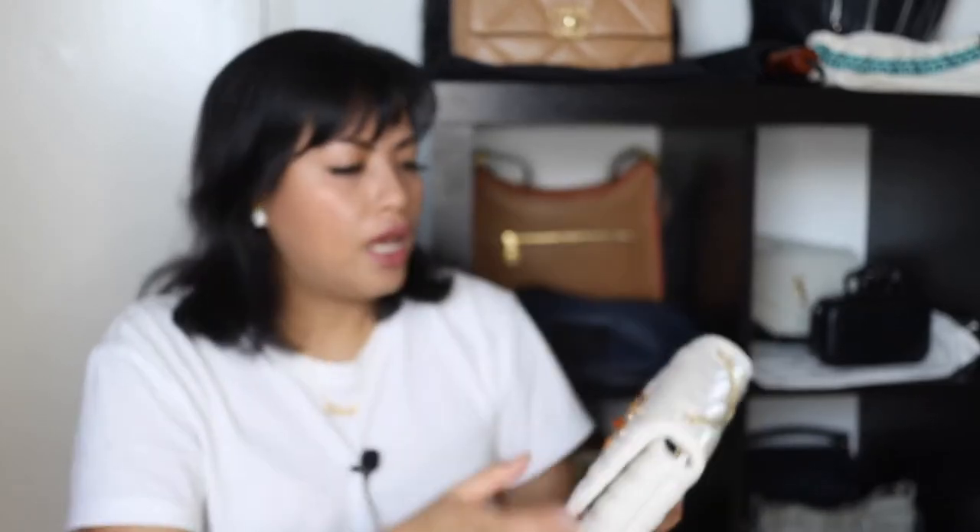Most of my bags are pre-loved. The only ones that have been bought new are my Coach bags — one, two, three — this one from The Handbag Crave, four, and this one which is the Tory Burch Kira Mini. How beautiful is that? It looks really good on camera. It's bejeweled and it's lambskin. This was bought secondhand but it was brand new with tags when I bought it — the original owner never used it.